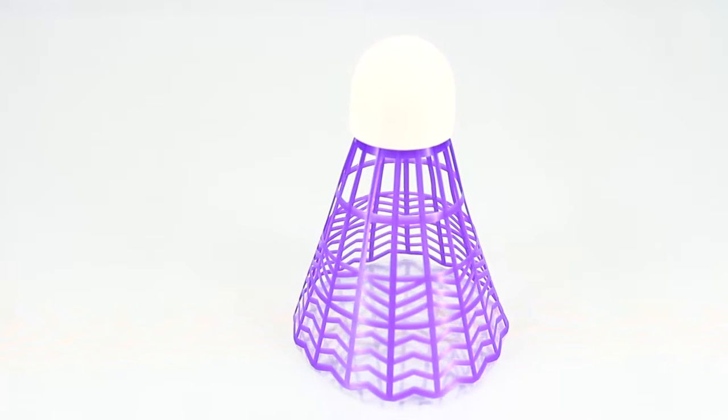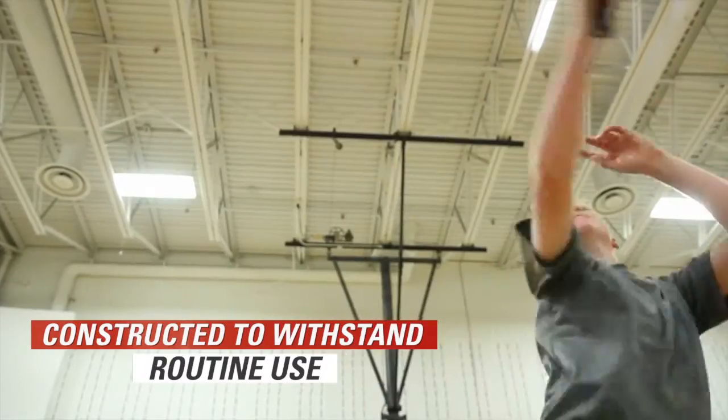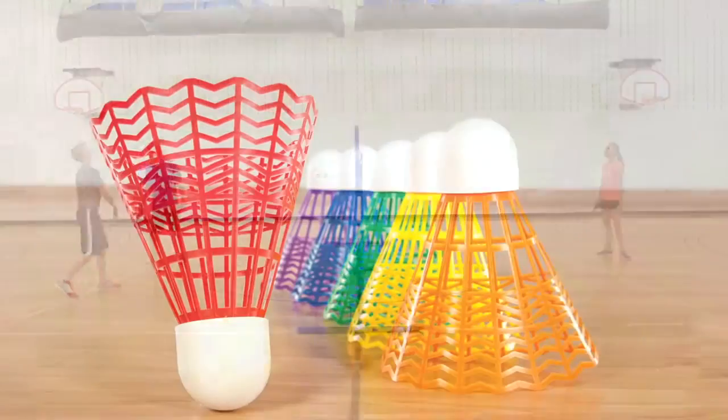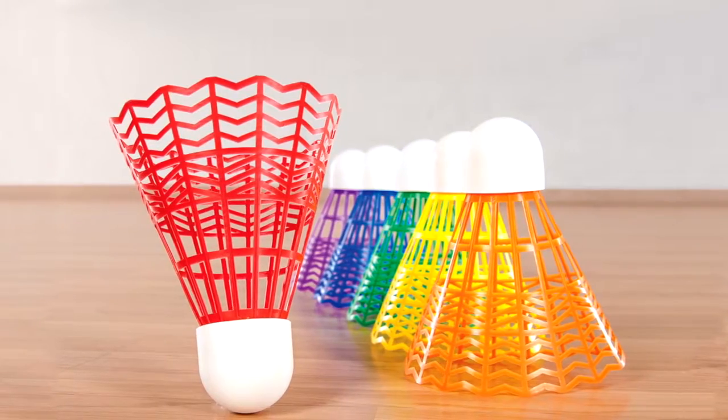Featuring a plastic skirt and a lightweight foam head, Biggie Birdies are constructed to withstand frequent flying and routine use. Vibrant rainbow colors allow for fun, color-coordinated class activities and badminton variations.